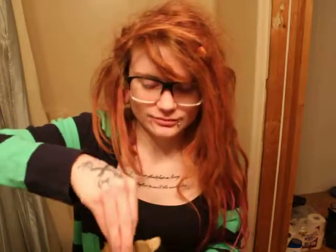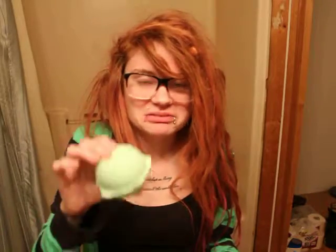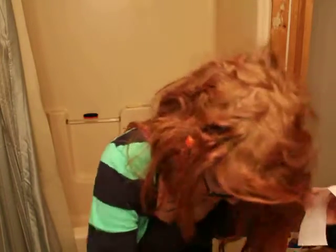I got a bath bomb. This one is the Avobath — I think that's the name of it. Yep, that's what this one is. It smells really good. It smells like a meadow, pretty much. Going with the meadow.